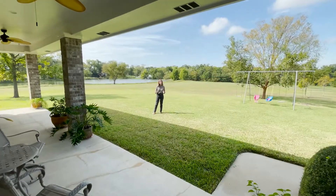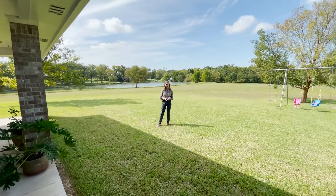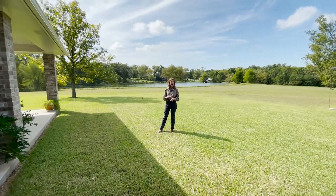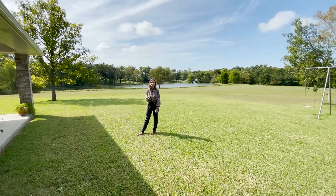Folks, I'm telling you, this is truly a piece of paradise. It is pristine out here, and if you would like to come and see this property in person, we have agents on call every day and we are happy to help you. Thank you so much for watching this with me, and I will see you next time.